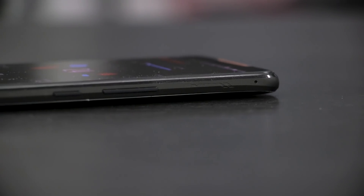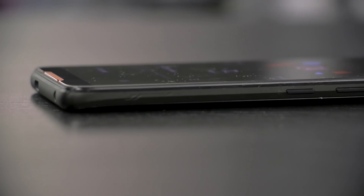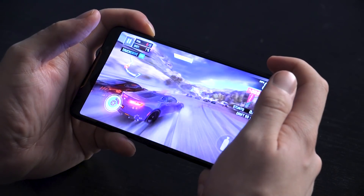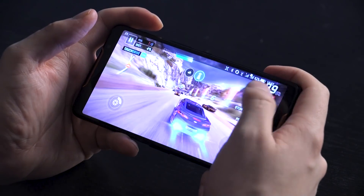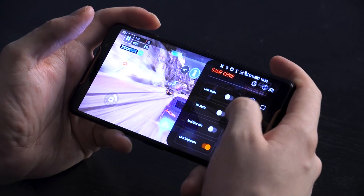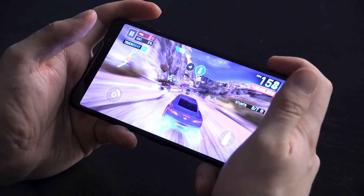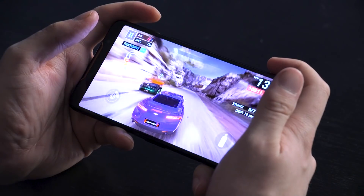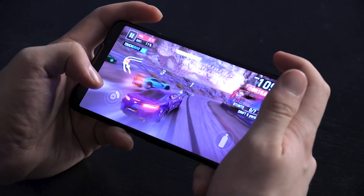The ROG Phone solves this issue with its dynamic air triggers. Two of these ultra-responsive sensors are positioned as a left and right trigger when holding the phone in landscape mode. These air triggers are fully programmable with any game by simply opening the Game Genie, dragging where you want the air triggers to activate, and boom, you've got yourself two extra thumbs for any on-screen action. And as an added bonus, these air triggers use ultrasonic technology, so they don't need an awkward death grip to activate.